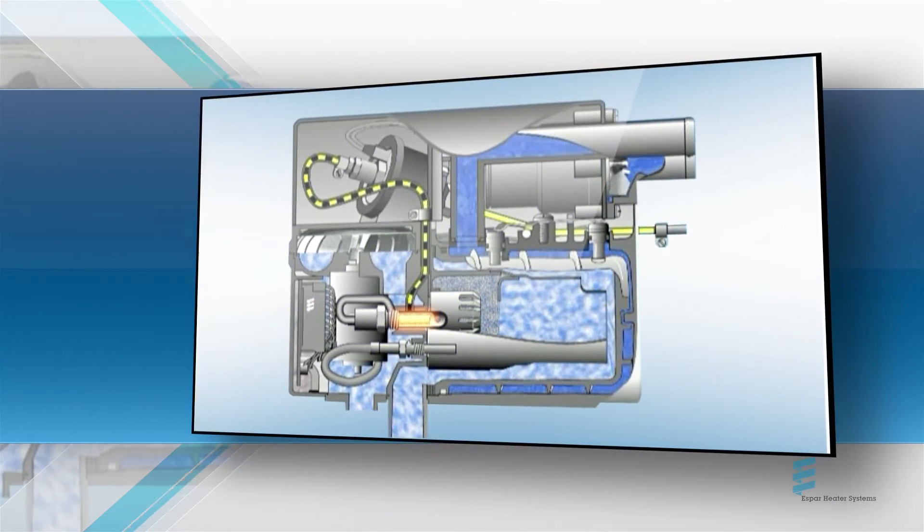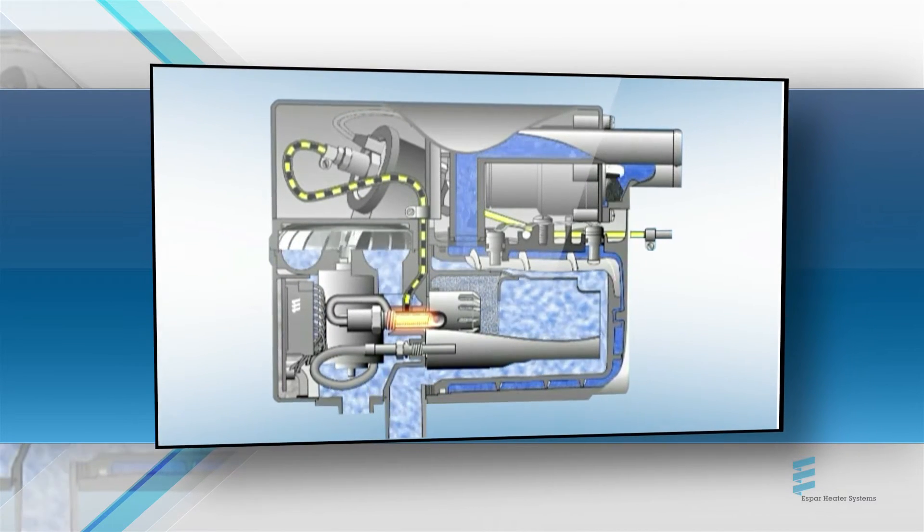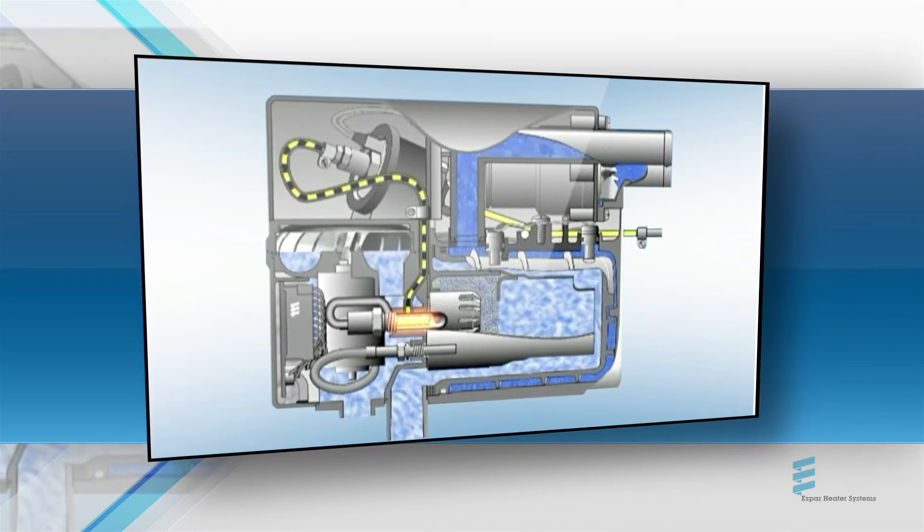Much like a hot water furnace, an e-delivery hydronic coolant heater heats and circulates engine coolant, warming the engine and providing indirect heat to the vehicle's cab.